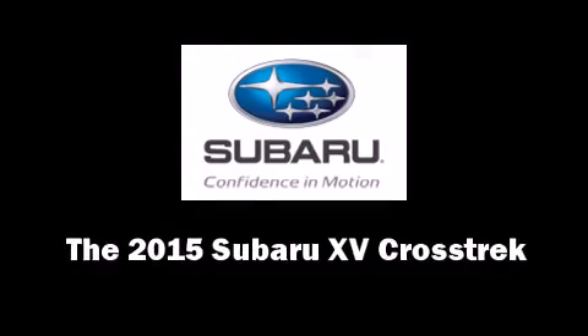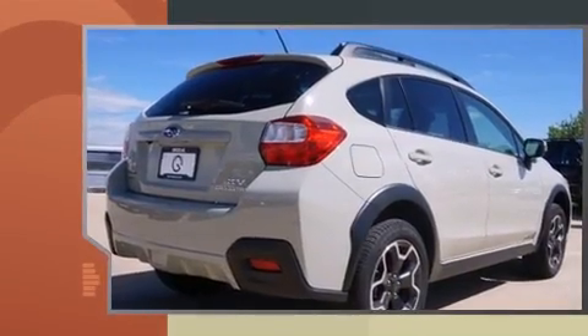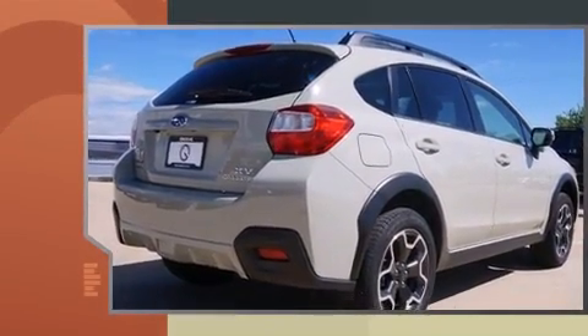The 2015 Subaru XV Crosstrek. Smooth gear shifts are achieved thanks to the efficient four-cylinder engine, and all-wheel drive keeps this model firmly attached to the road surface.